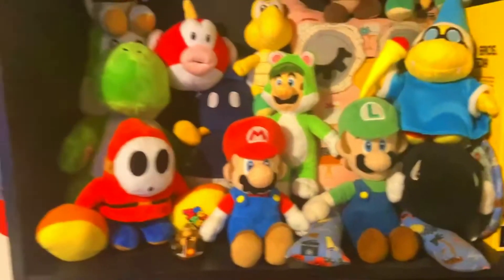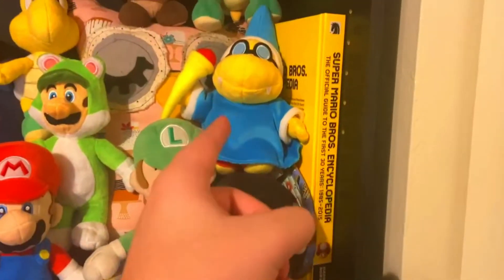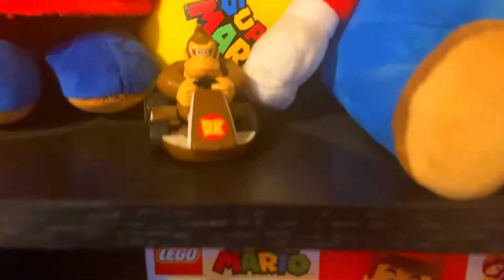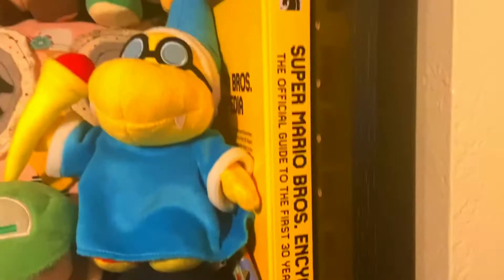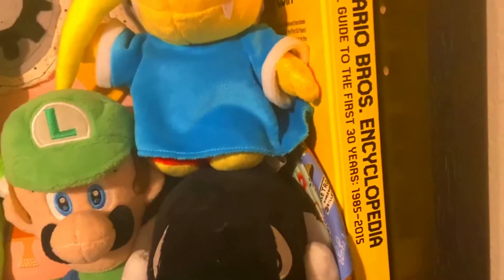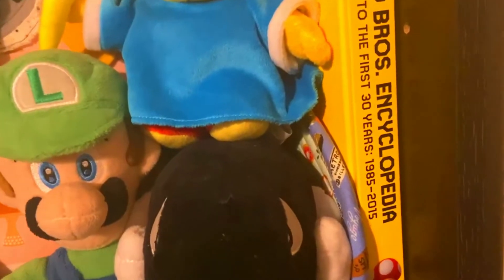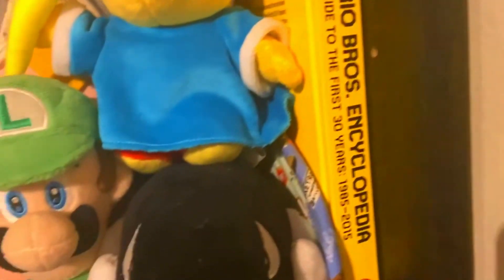Starting here, the top shelf is where I keep a lot of my Mario plushies — regular Mario, Luigi, Bill, Koopa, Goomba, Cheep Cheep, all that stuff. There's also a Donkey Kong cart toy for Mario Kart. Right here is the Super Mario Encyclopedia — it has a lot of false information and typos, which is exactly why I got it. It's such a weird piece of Mario media, but I thought it'd be funny to own.